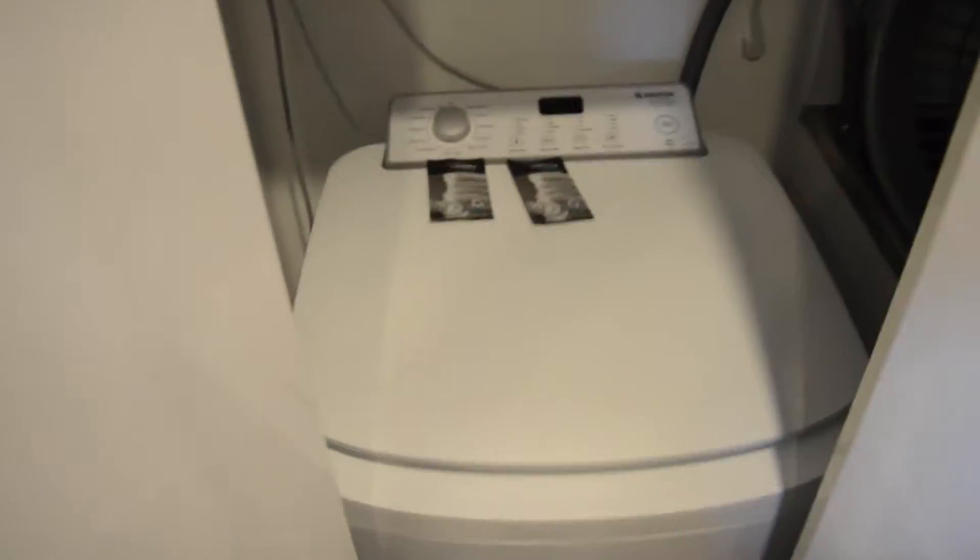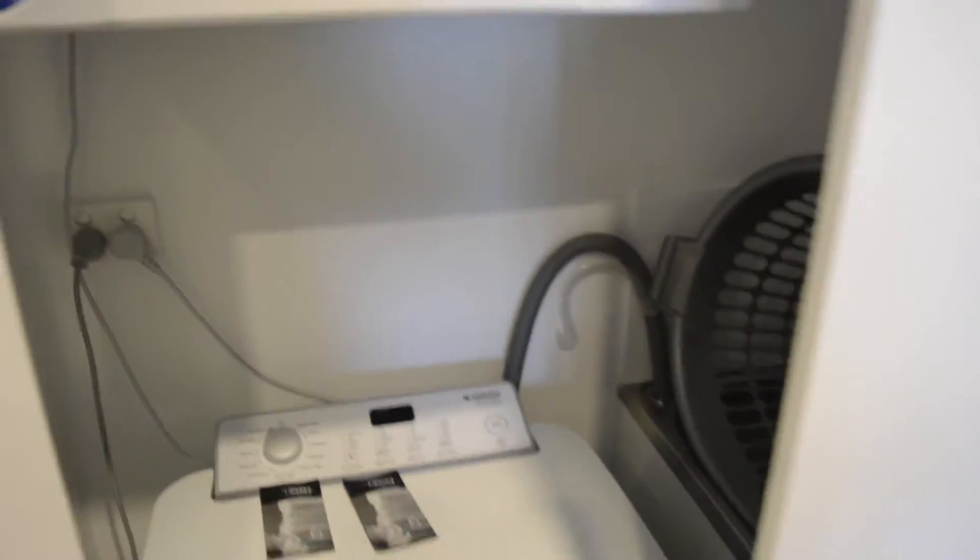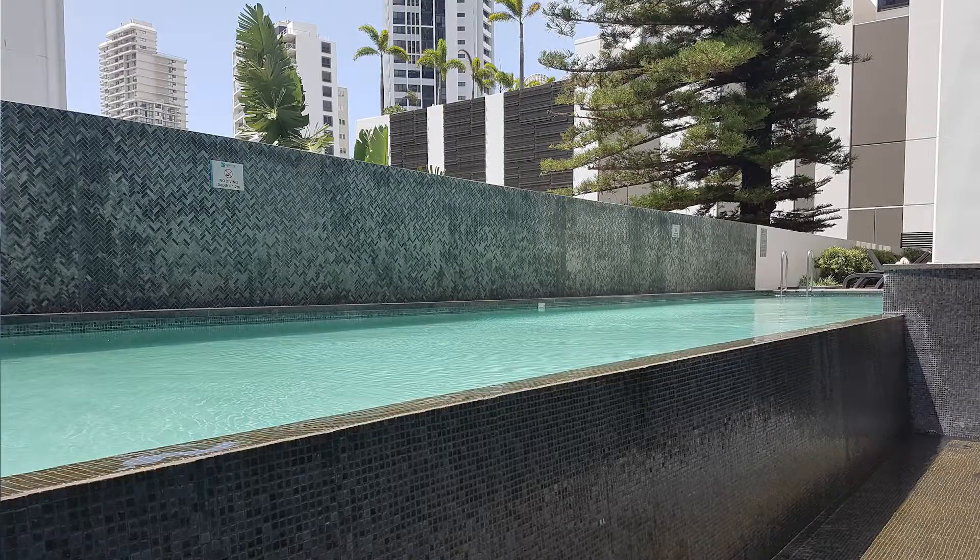I didn't even realize it has a clothes washing machine and dryer! This place also has a pool — I might show you the pool as well.